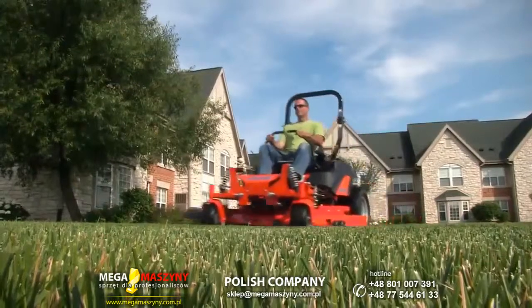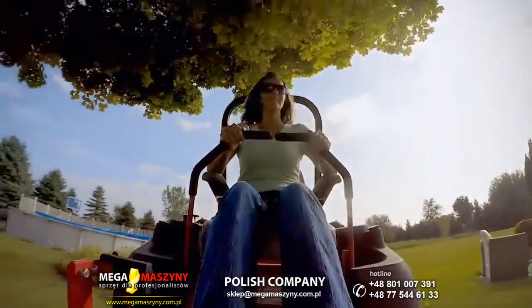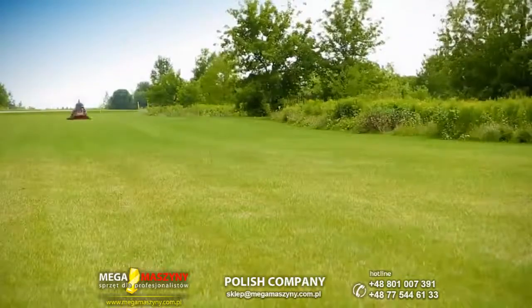We stepped up to the Simplicity Cobalt not only because it's got a 61-inch deck — it does 10 miles an hour. And when you're cutting three and a half acres, you can do it in a matter of no time.